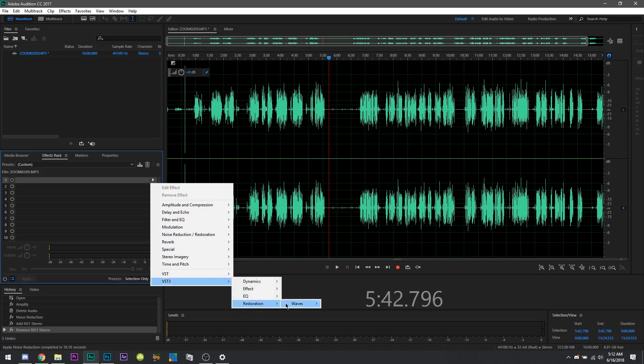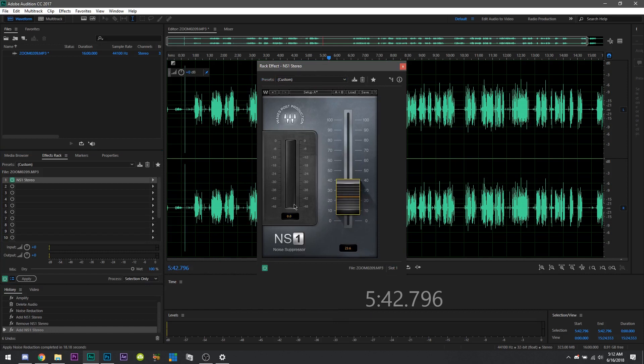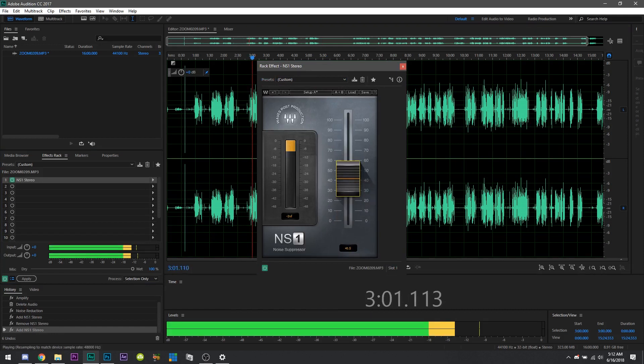These days I actually use a paid VST3 plugin for noise reduction called NS1. It's incredible at intelligently and adaptively removing all noise that is not dialogue. So hey, if you want to spend money — NS1 is totally worth it.